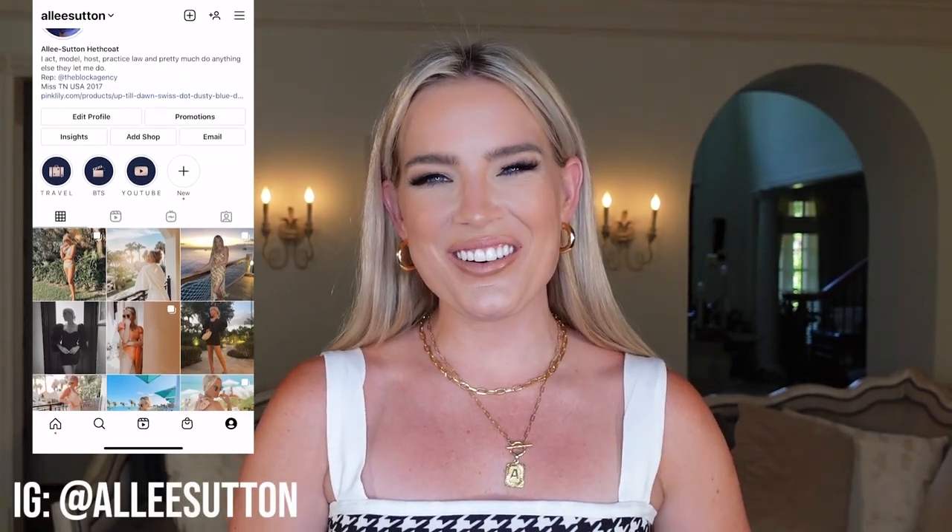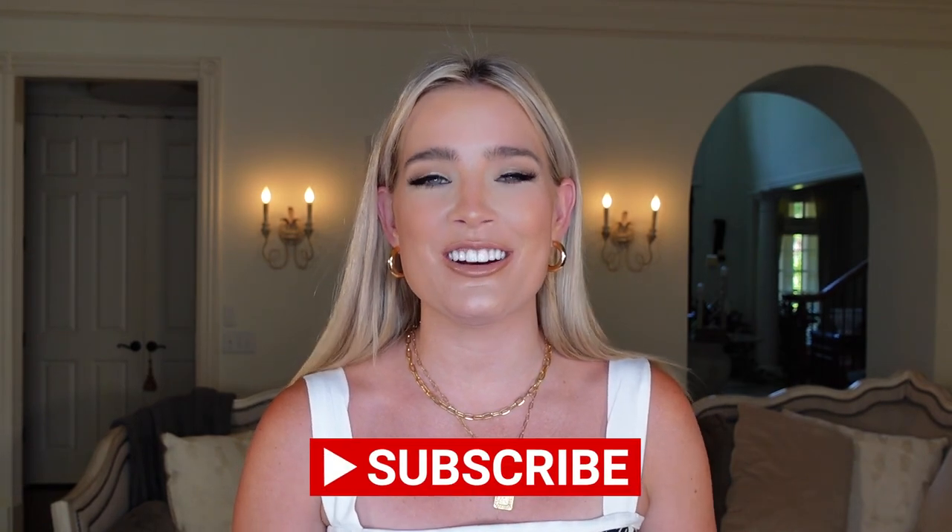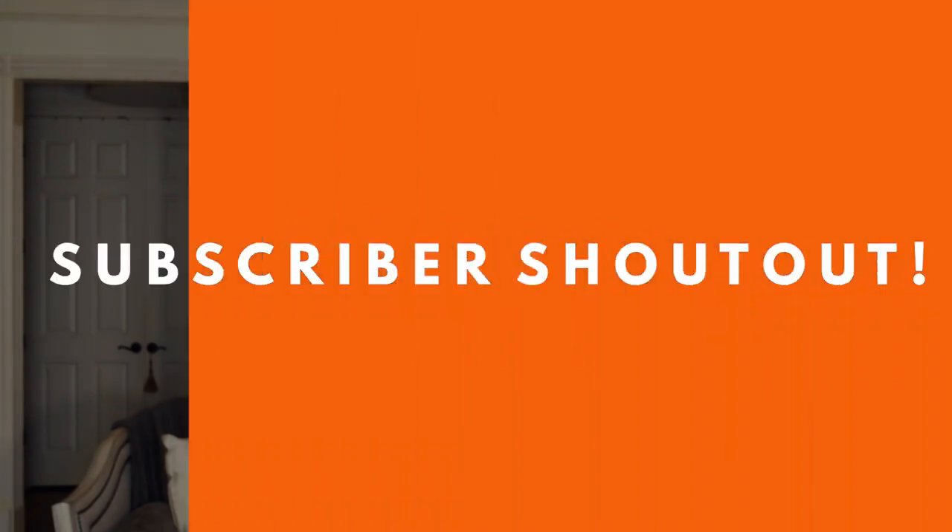Hey everyone, welcome back to Alleyways, or if it's your first time here, welcome to my channel. Thank you so much for taking time out of your day to watch this video. Please be sure to join the Alleyways family — subscribe to my channel, give this video a big thumbs up, and turn on post notifications so you know when I have new content and so I can include you in my subscriber shout out. This is my special way of thanking and acknowledging each and every one of you.